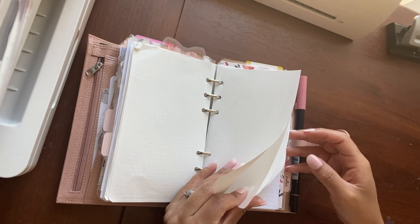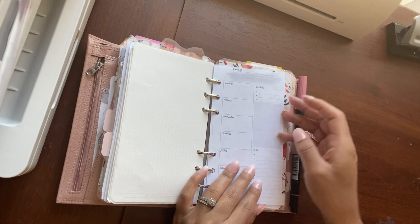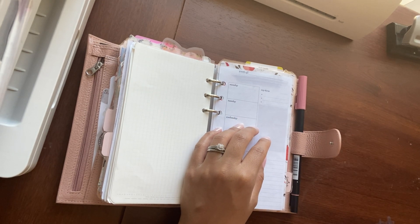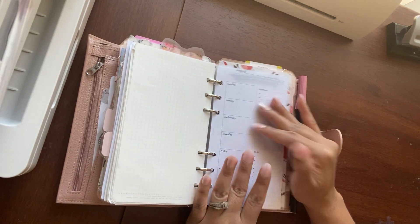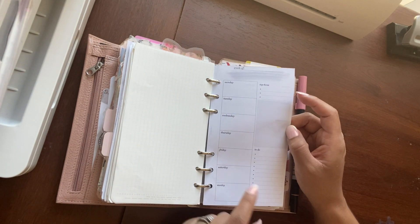Right here I have some extra paper. Sorry, my toddler is in the background. I have this Essence Plans weekly here — so this is in grayscale. I have an extra page here, and I do use these every week.